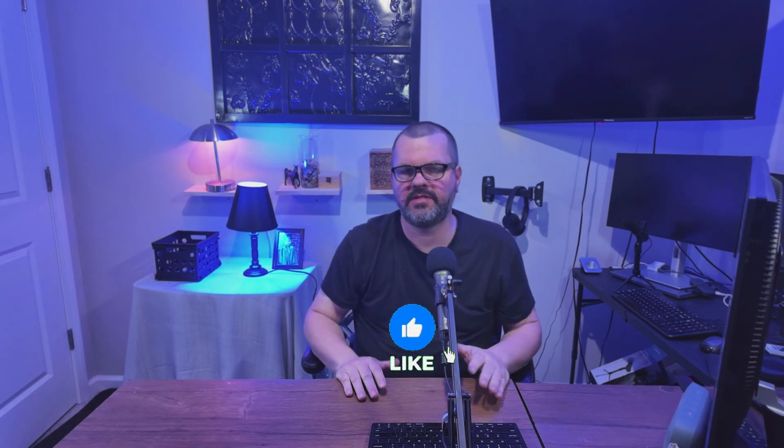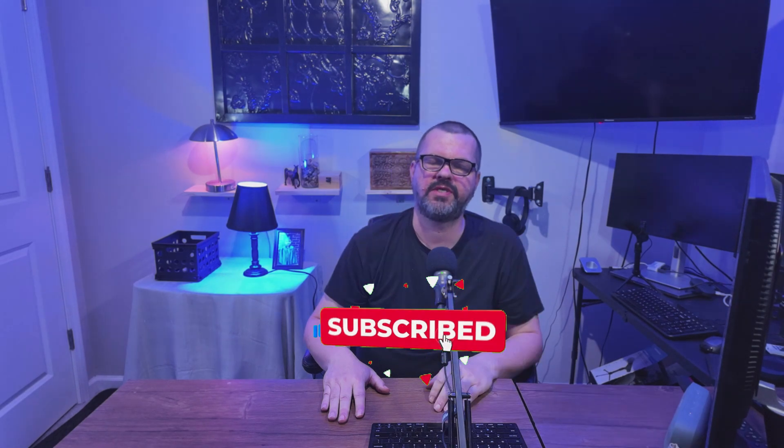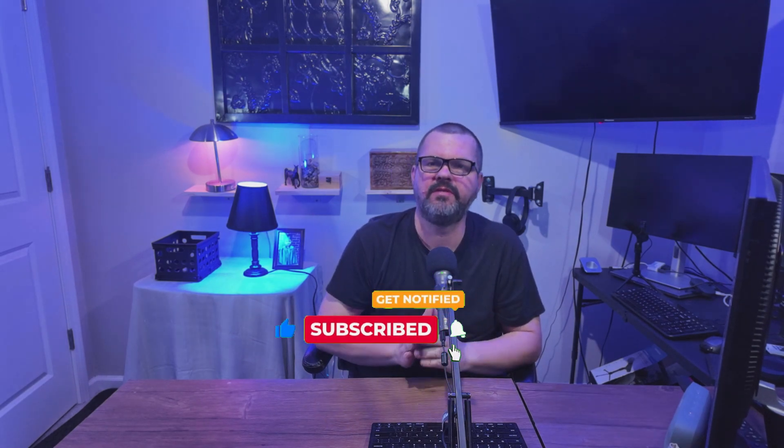Don't forget to like and share the video and subscribe to the channel. Check out this other video. As always, thank you for watching and until next time.